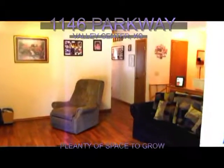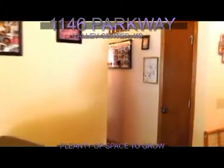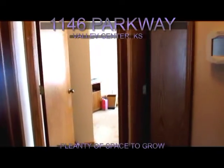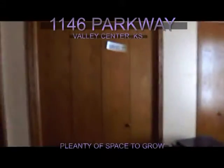Now over here is where the bedrooms will be located. As you can see there are three bedrooms right there. Here's the layout of the master bedroom. It's actually a master suite with his and hers closets. There's the bathroom.